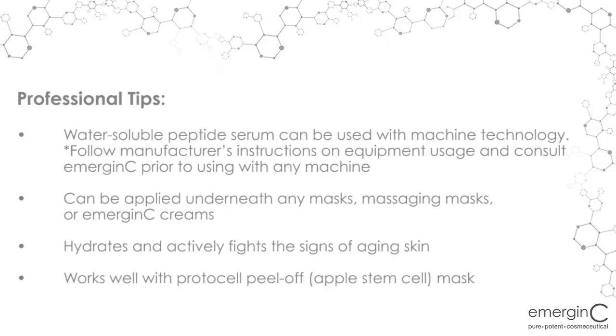If using the ProtoCell Peel-Off Mask, apply the SwiftLift Peptide Firming Serum onto skin prior to the application of the ProtoCell Peel-Off Mask.